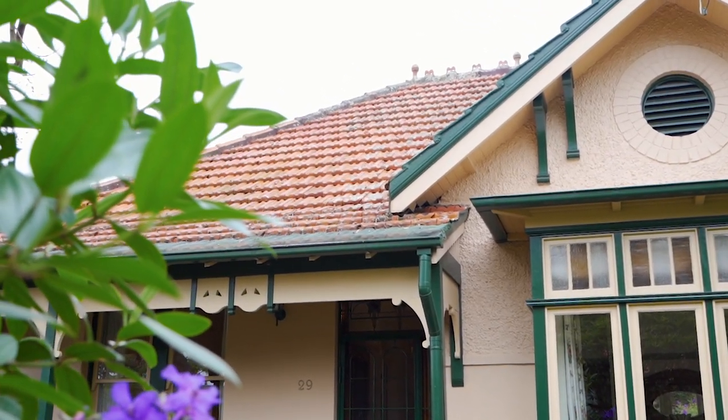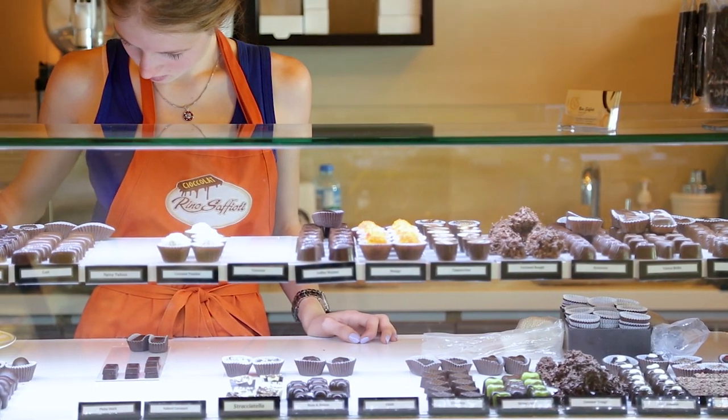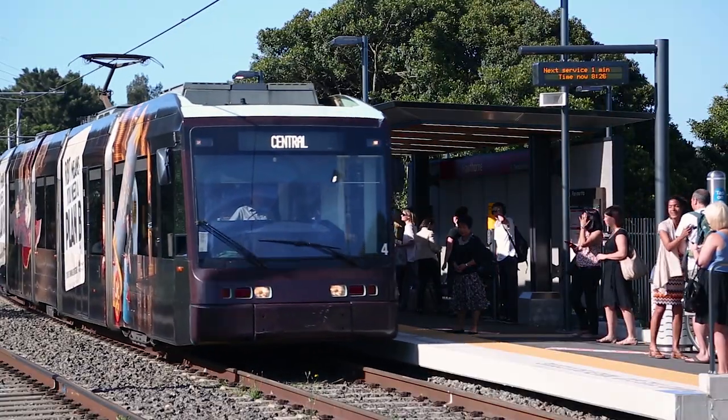Set in a premium tree-lined street, only moments walk from all that Haberfield is famous for — local restaurants, cafes, schools, parks and easy access to the light rail and Summer Hill station. Number 29 Stanton Road makes an absolute statement in style and offers an abundance of space for your whole family. We look forward to seeing you at our open for inspections and at our auction. Please check McGrath.com.au for open times.